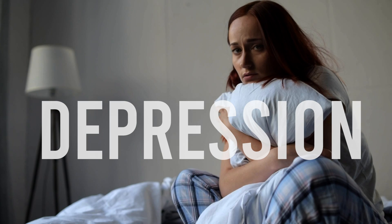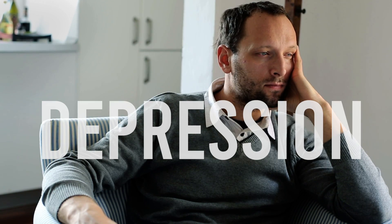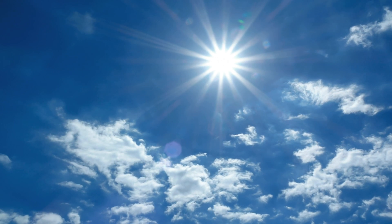Lack of direct sunlight can cause seasonal affective disorder for some people, so we explored a number of solutions to get more light into these air shafts.